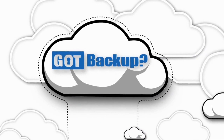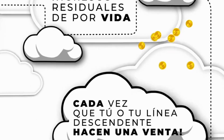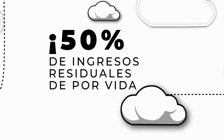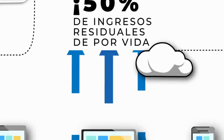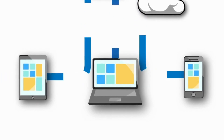Todos deberíamos respaldar nuestros dispositivos, pero ¿cuántos de nosotros realmente lo hacemos? Got Backup es el primer servicio de almacenamiento seguro en la nube completamente automatizado que te paga ingresos residuales de por vida. Cada vez que tú o tu línea descendente hacen una venta, tú y tu equipo recibirán el 50% de ingresos residuales de por vida en un producto basado en el consumidor que cualquier persona con una computadora, tableta o teléfono inteligente necesita.